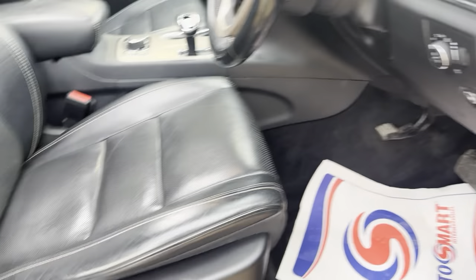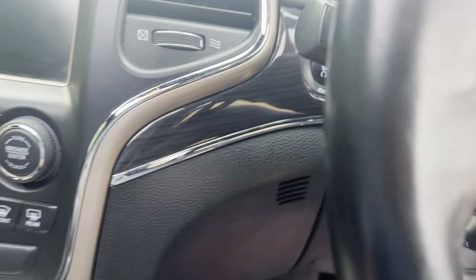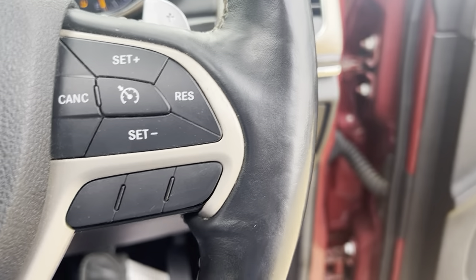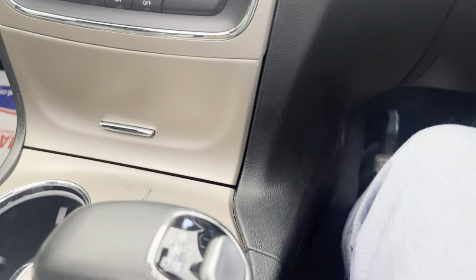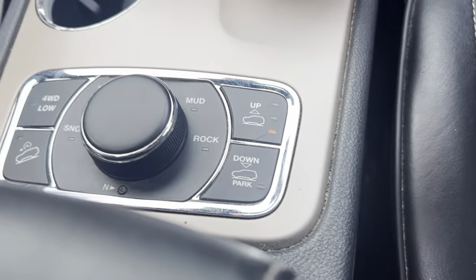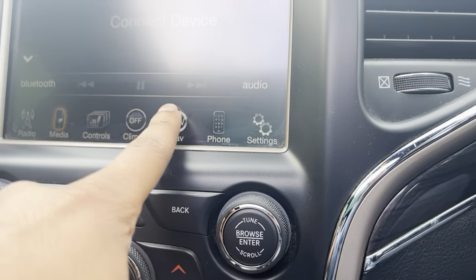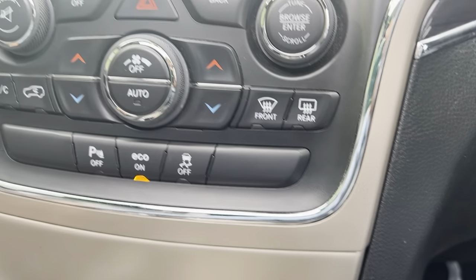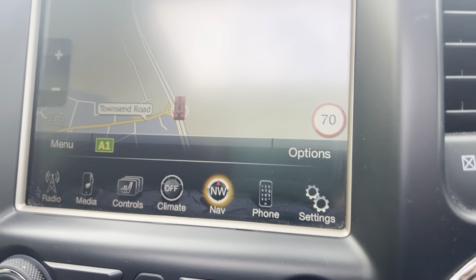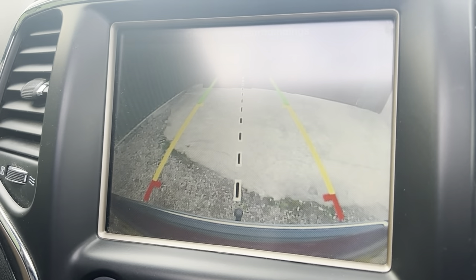It's a lovely vehicle — it's done 117,000 miles. It's keyless push-to-start, you have cruise control, auto headlights, and auto different suspension modes. It has sat nav, and as you can see you also have a reverse camera.